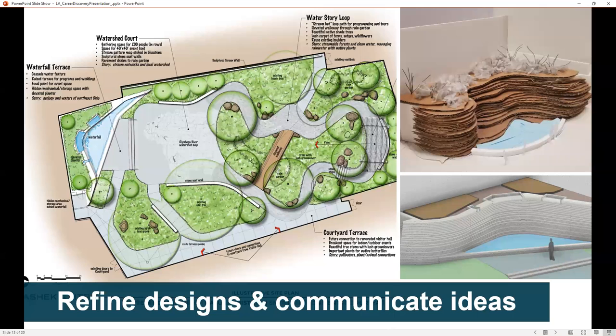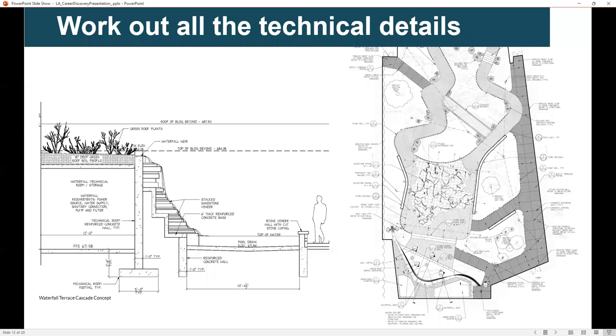After feedback from the client, we'll refine those designs and communicate ideas using different graphic techniques like plan drawings, physical models, or digital models. Then we'll work out all the technical details.